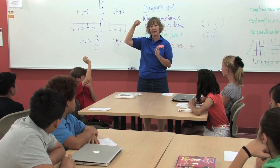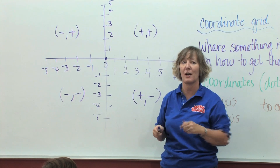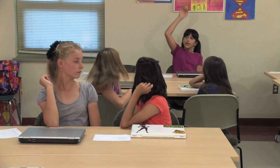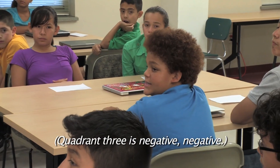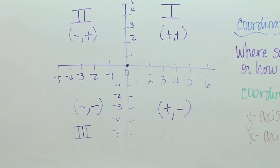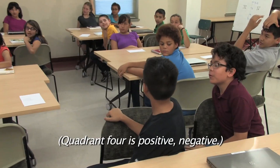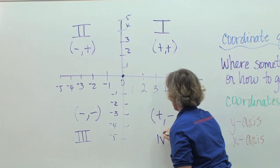And what was the person up top writing down? Coordinates. Does anybody know the numbers of the quadrants — like which quadrant is quadrant one, which is quadrant two, three, or four? Quadrant two is negative, positive. Quadrant three is negative, negative. And finally, what should be quadrant four? Quadrant four is positive, negative. Bingo — you guys got it.